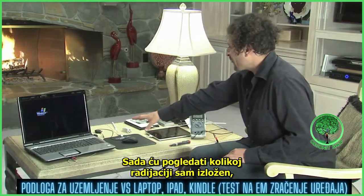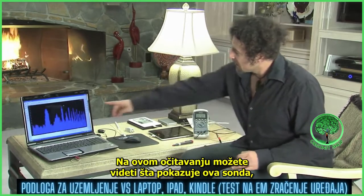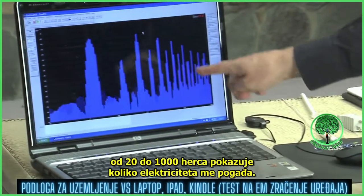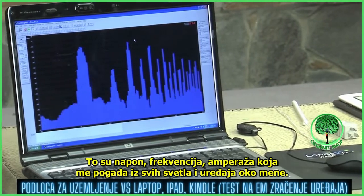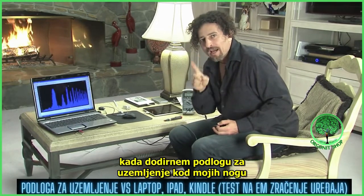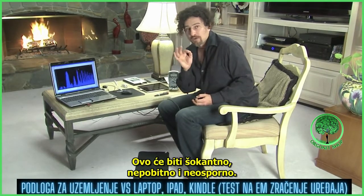I'm going to take a look now at exactly how much radiation I am being exposed to just sitting here in the middle of this room. Here on this computer readout, you can see what this probe attached to my arm is showing. I am electrically attached to this probe, and it is demonstrating from a range of 20 hertz to a thousand hertz how much electricity is hitting me — voltage, frequency, amperage — coming from all the lights and devices around me. I want you to look at the ambient voltage hitting me right now and how it changes instantly when I touch this grounding pad at my feet and this grounded mouse pad that we've created at the Longevity Warehouse. This is going to be shocking, and it's irrefutable and indisputable.